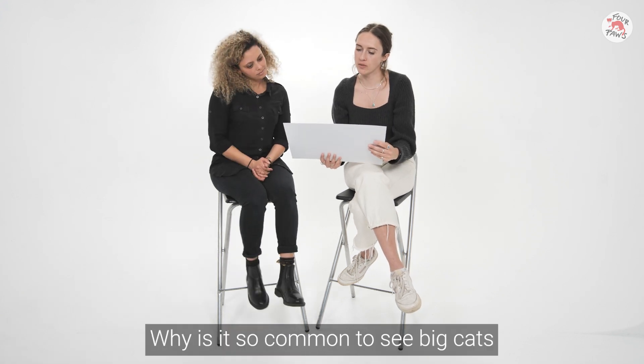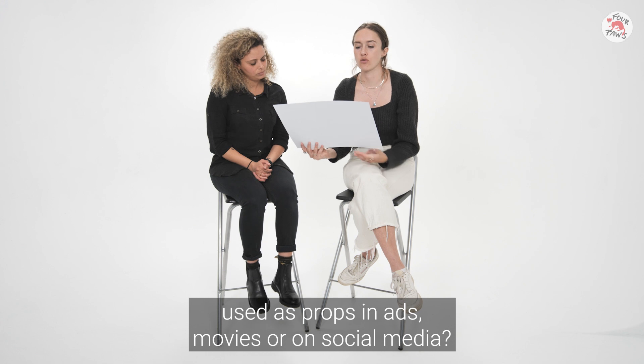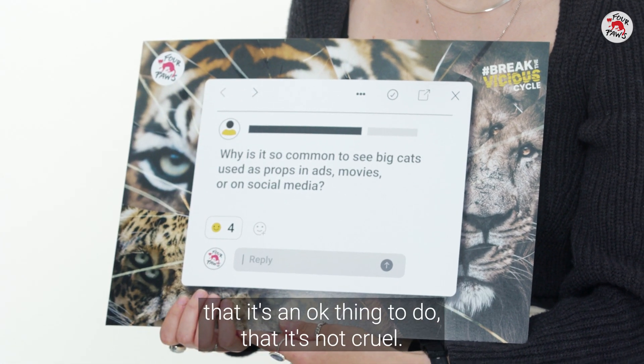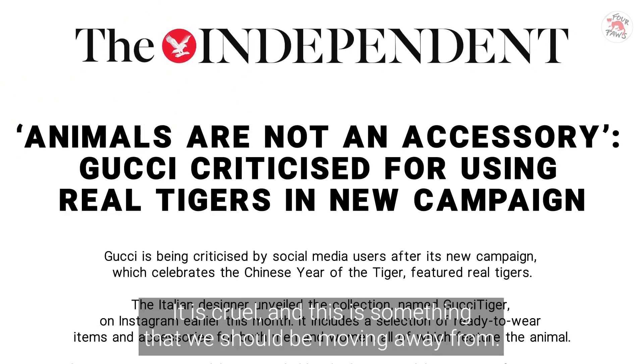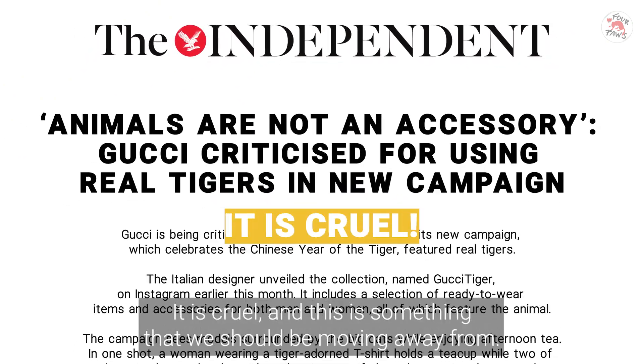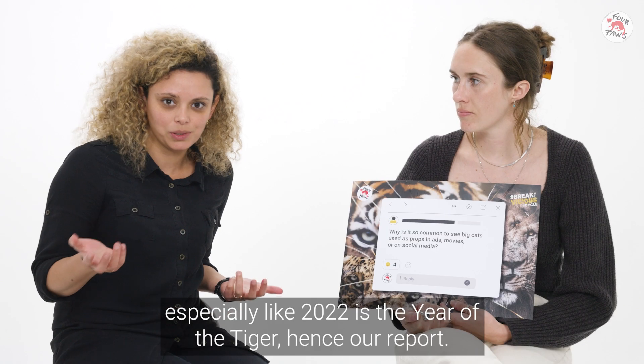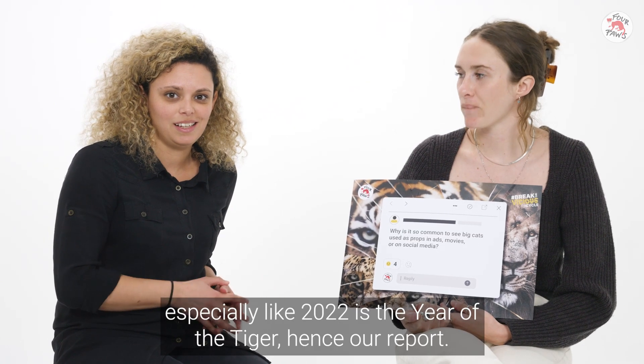Why is it so common to see big cats used as props in ads, movies, or on social media? The problem is that it gives the impression that it's an okay thing to do, that it's not cruel — but it is cruel and this is something we should be moving away from. People have always been captivated by them, and 2022 is the Year of the Tiger, hence our report.